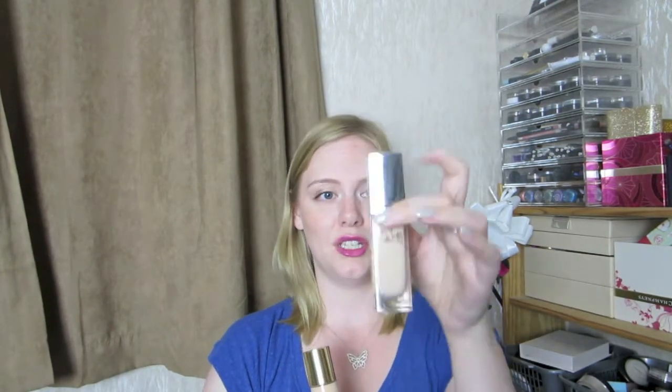Other than the Dior one, which is great — a really nice foundation and you can see I've used a lot of it — this is the one right now. This is the one I love at the moment, so I would highly recommend it if you're in the market for a high-end foundation. I would see if you can get a sample and give it a try, because it's really lovely.